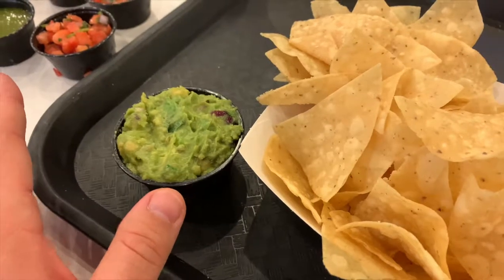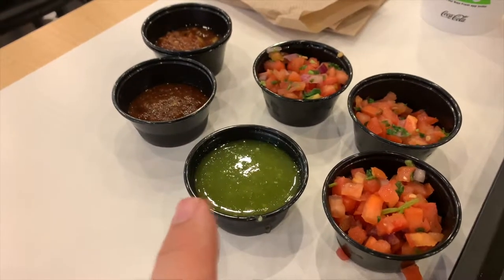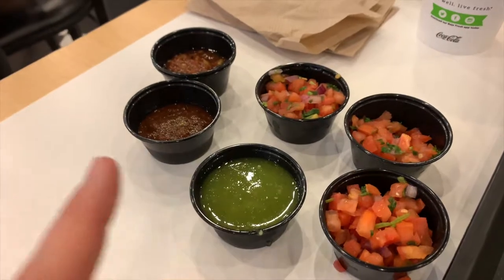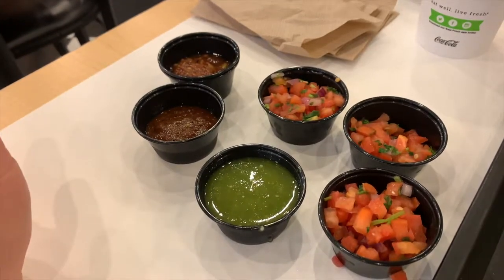This is the pronto guacamole. Ended up getting some of the salsas — got several pico, the medium and the two hots. This is the verde, and I think that's the six chili. So we're gonna go ahead and give these a try and see how they taste.